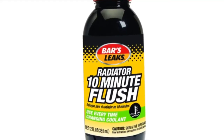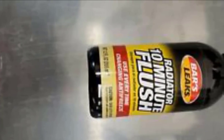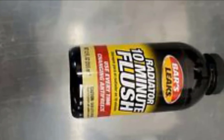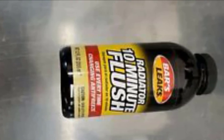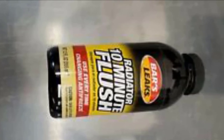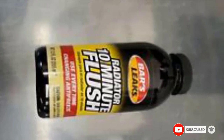However, the cleaning results pale in comparison to what high-end cleaners can do. It also needs to be thoroughly flushed out of the system — otherwise, you'll end up with a white soapy residue in the radiator. That's all for today. We upload automotive product review videos every single day, so don't forget to subscribe, like, comment, share, and hit the bell button for upcoming video notifications.